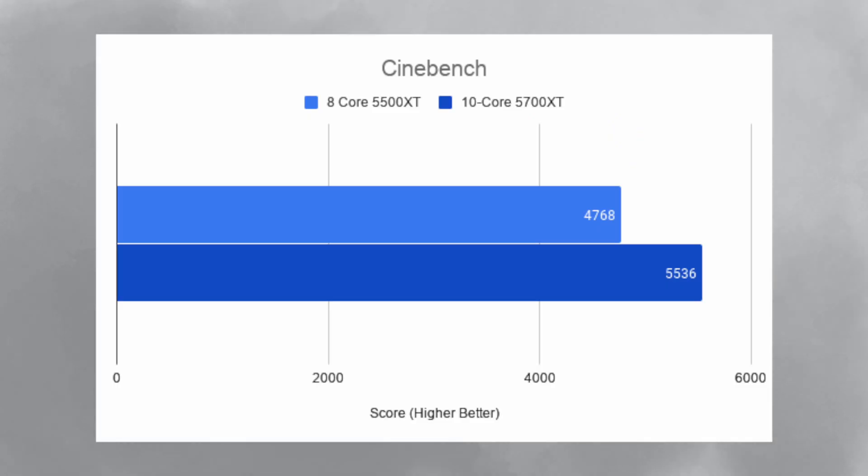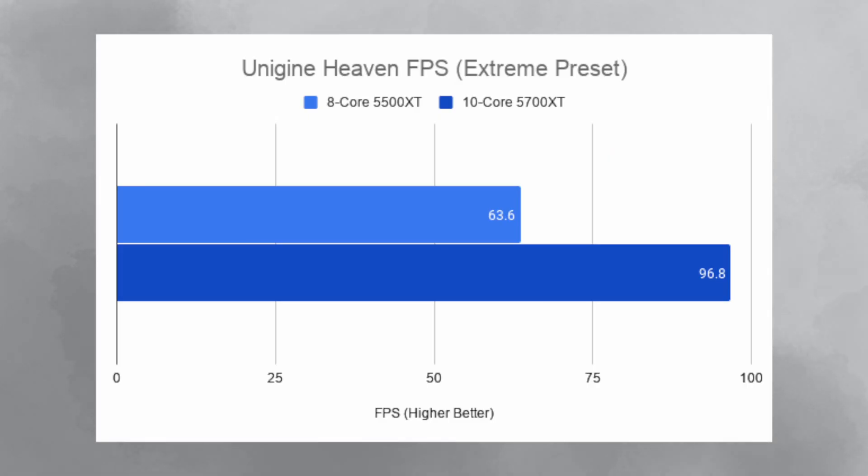In Cinebench, the 8-core 5500 XT combo got a score of 4,768 and the 10-core 5700 XT combo got a score of 5,536. In Unigine Heaven, the 8-core 5500 XT got 63.6 FPS average while the 10-core 5700 XT got 96.8 FPS average. So if you really game on your iMac, the 5700 XT did provide a pretty significant jump in performance, but you would be spending an extra $500.